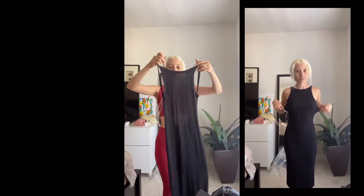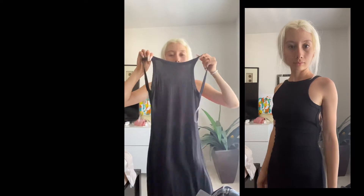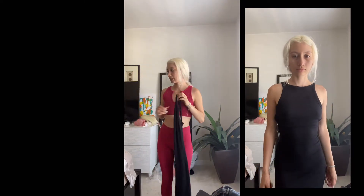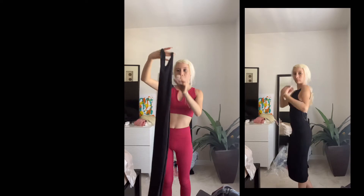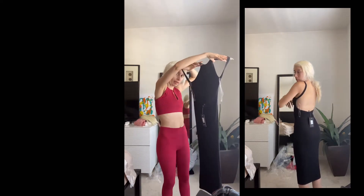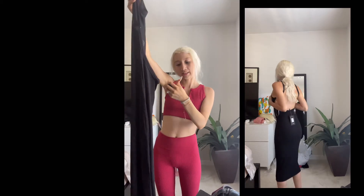I also got this dress — I really liked it, but it is really thin. I expected it to be thick like almost every other Fashion Nova dress I've bought. I'm a little disappointed and it doesn't look like it's going to be very tight either. It is an open back. This one is called the Back Slip Dress.